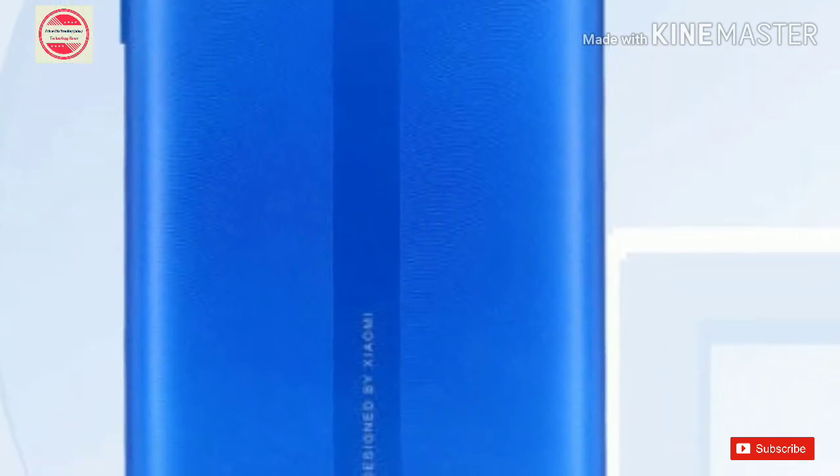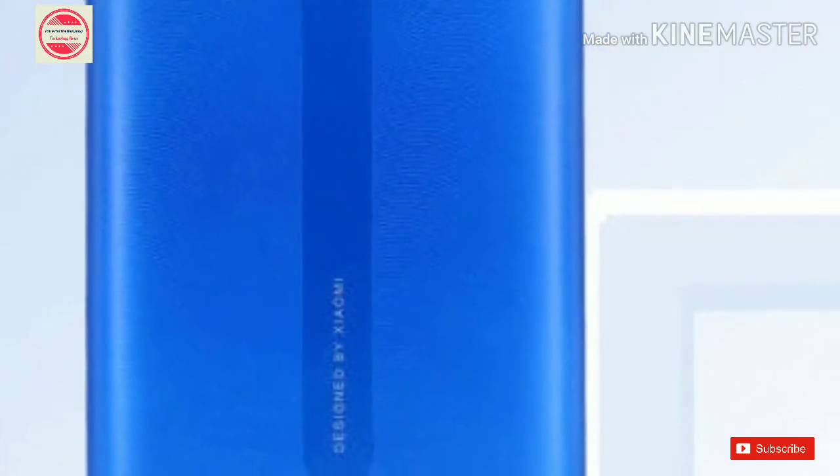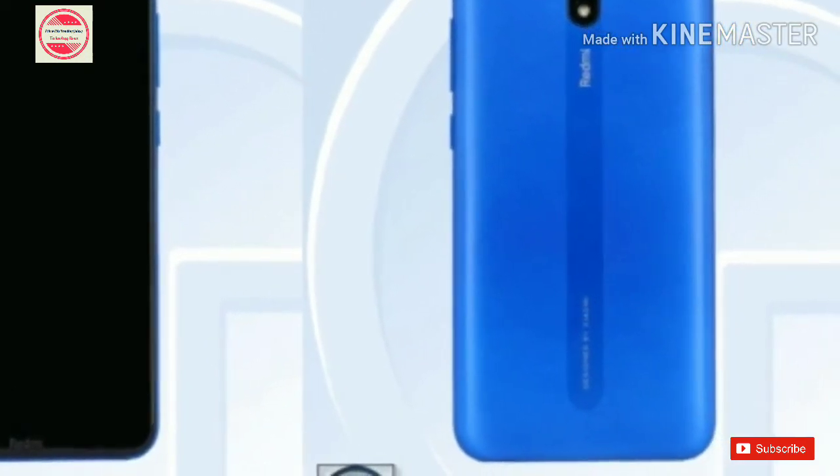In the camera department, the Redmi 8A will feature a single 12MP sensor on the back. The sensor will be placed towards the middle and have the LED flash placed below it. The front camera, housed in the waterdrop style notch, will have a tempi resolution. The phone has no fingerprint sensor, so buyers will still have to use face unlock.